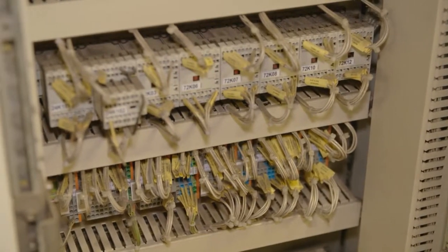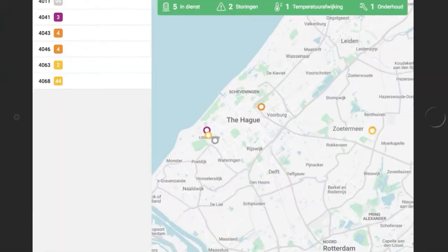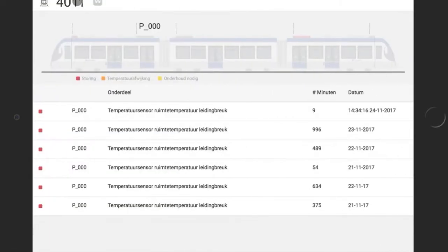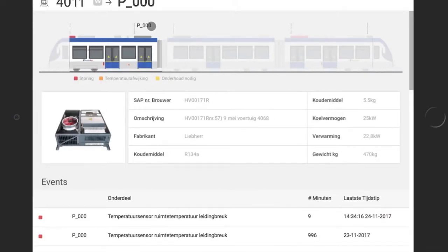Kenny, what did you develop this week? This week we have developed a fleet management dashboard for Brouwer Technology and HTM. Using edge technology, we are able to collect real-time sensor data and start detecting malfunctions and be more predictive towards the future.